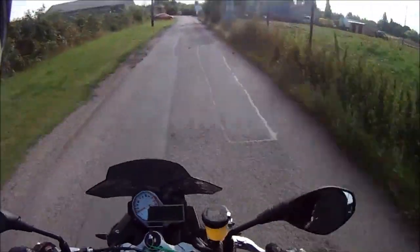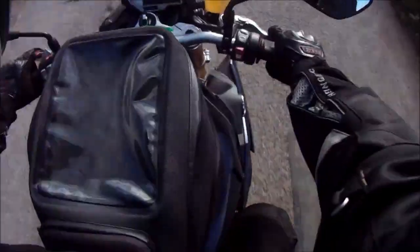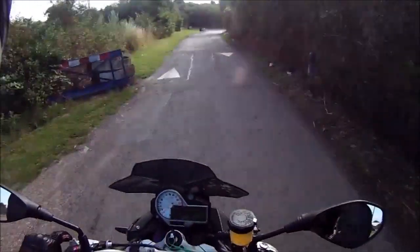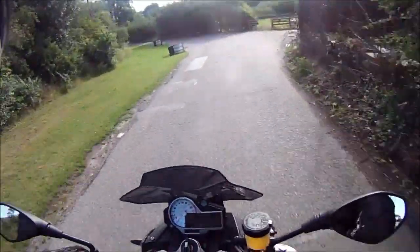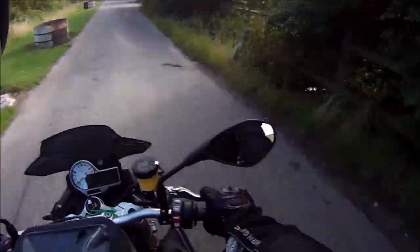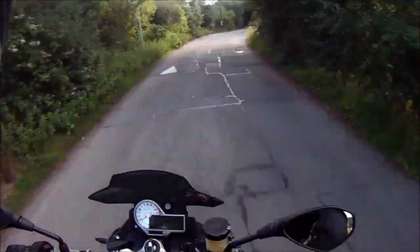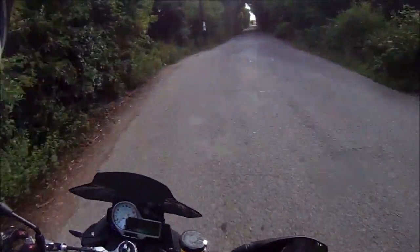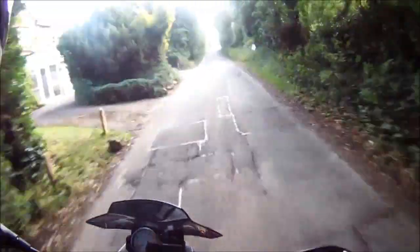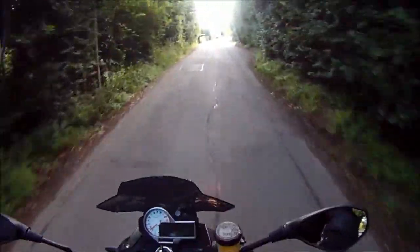Hello YouTube. BMW have given us this brand new S1000R naked, just for a quick spin - a bit of an honest evaluation of what I think of it. New model for this year, we have a lot to do with the S1000R sports bike, and this thing is a super naked version of that.